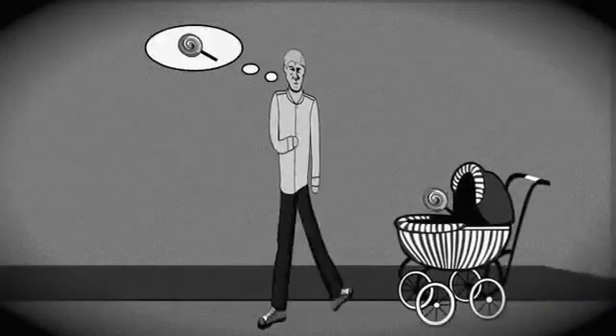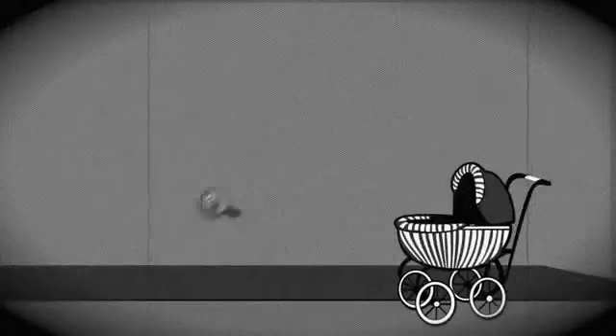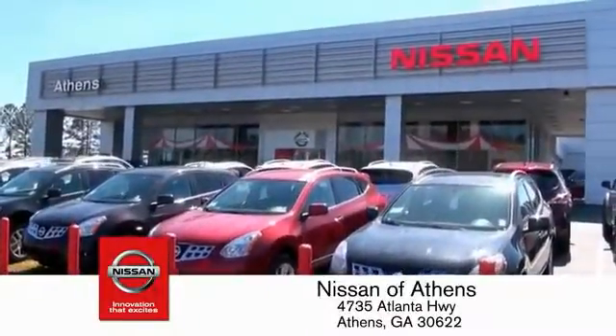Taking candy from a baby is easy in theory, but you should really think twice about driving. Luckily, buying a car is easier than ever at Nissan of Athens — Georgia's fastest-growing Nissan.